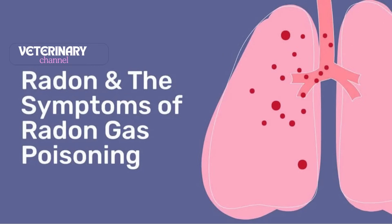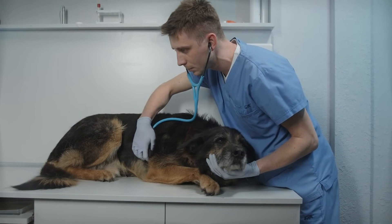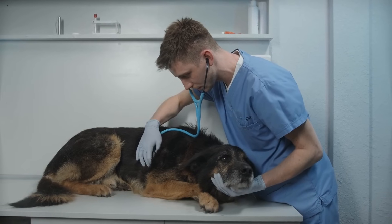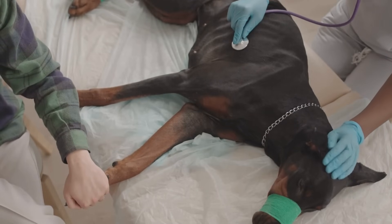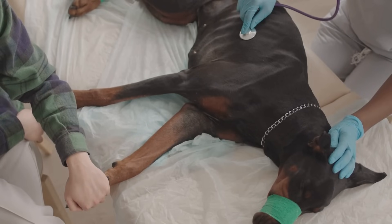One of our sources listed symptoms that vets have seen in pets exposed to high levels of radon - things like respiratory problems, so coughing and difficulty breathing, lethargy, just not having a lot of energy, and decreased appetite. Those are all really general symptoms - it could be a lot of things. And that's one of the really tricky things about radon poisoning in pets: the signs are often pretty vague and nonspecific. Unfortunately, a lot of times they don't appear until the damage is already done.